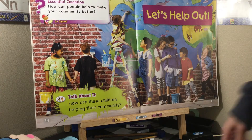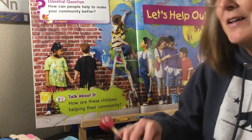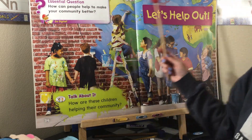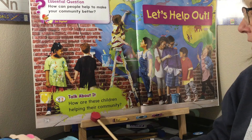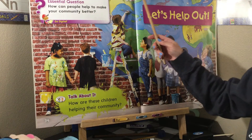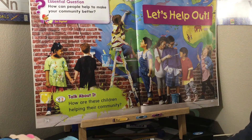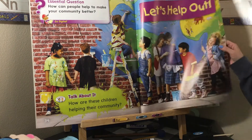Hello boys and girls! Today we are going to be starting a new unit and we have a new essential question: How can people help to make your community better? Let's talk about it. How are these children helping their community? It looks like they're painting what's called a mural, helping to make it more beautiful. They're using paintbrushes and getting along and helping each other.